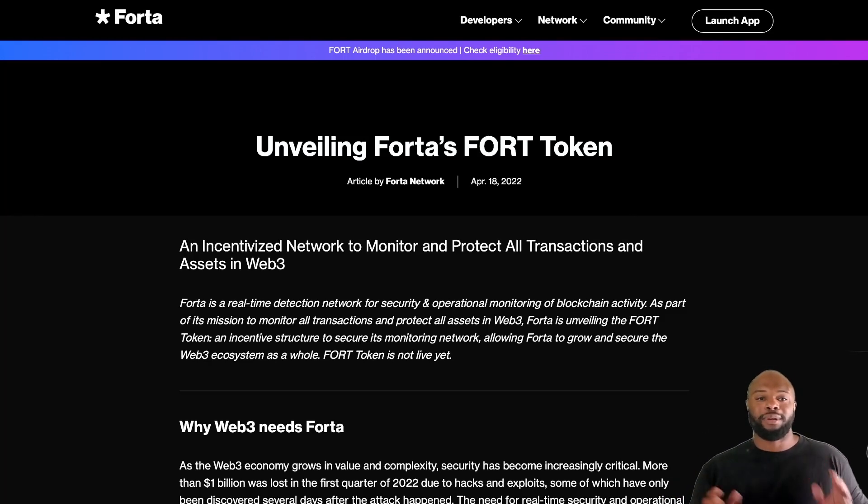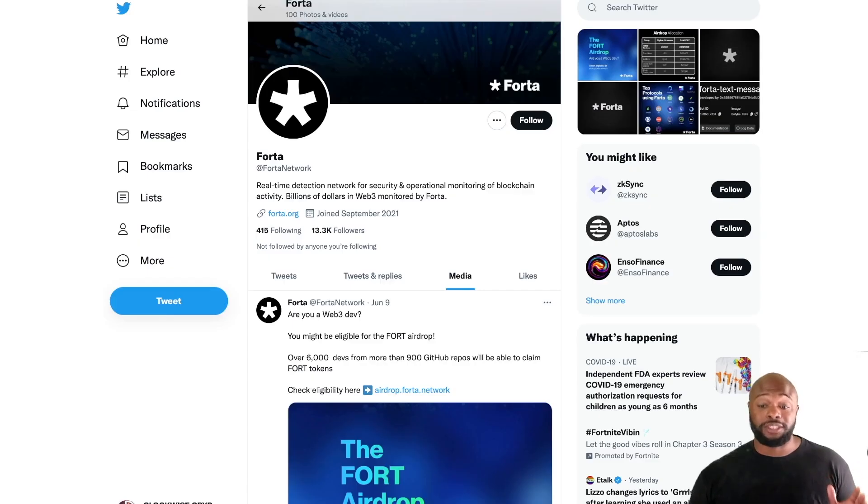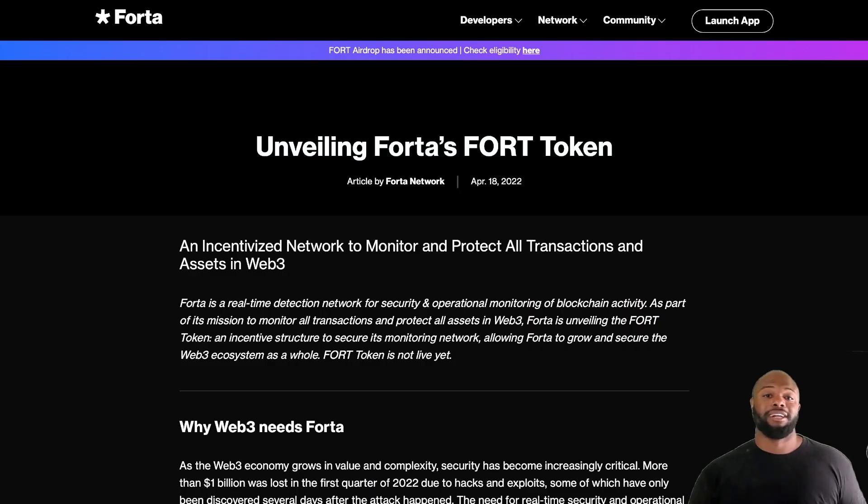I wanted to talk briefly about the Fort token. This is a network where everything is about security first and foremost — protect your coins. What they're doing with the Fort token is creating a whole incentive structure to secure your monetary network while at the same time allowing the token to grow and secure the whole Web3 ecosystem. The Fort token is not live yet and they're releasing on a very big centralized exchange very soon, so pay attention to their Twitter. The Fort token will be ERC-20 compliant and runs on the Ethereum network.